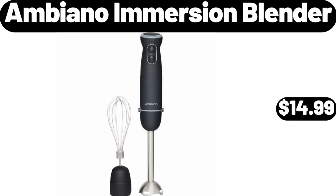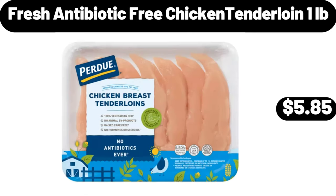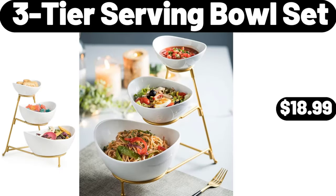Ambiano immersion blender, $14.99. Fresh antibiotic free chicken tenderloin, 1 pound, $5.85. Three tier serving bowl set, $18.99.